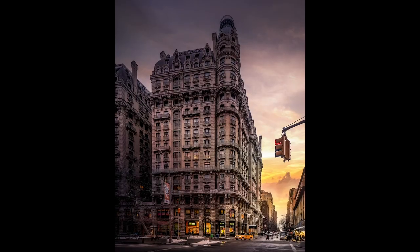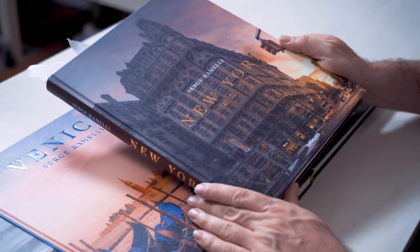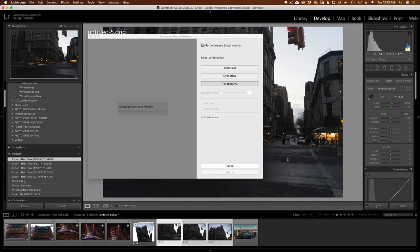Welcome to New York in color. We're gonna start off by doing the cover of this book. I like to do covers as much as possible and we're gonna cover how I did this photo and all its secrets.